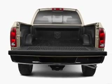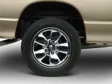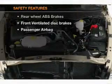An AM FM stereo, a satellite radio, power steering, an adjustable tilt steering wheel, air conditioning.